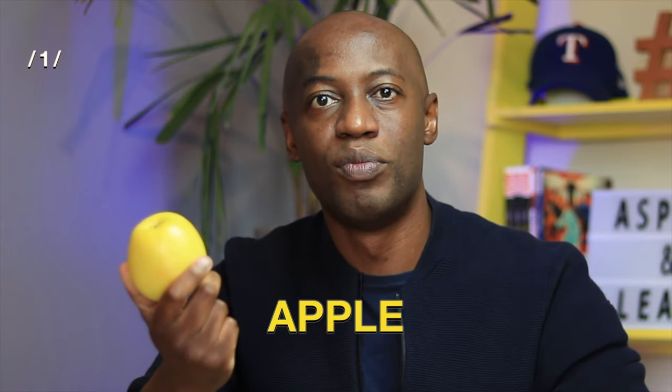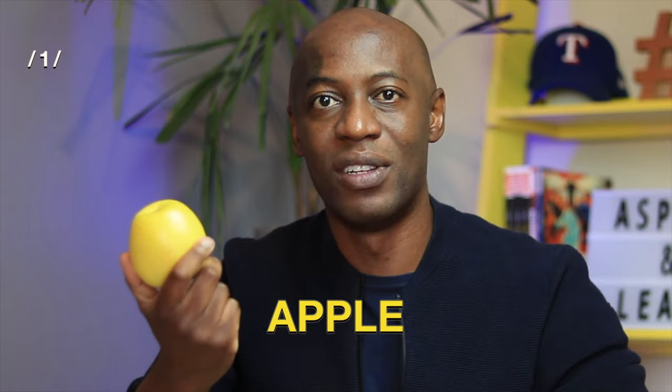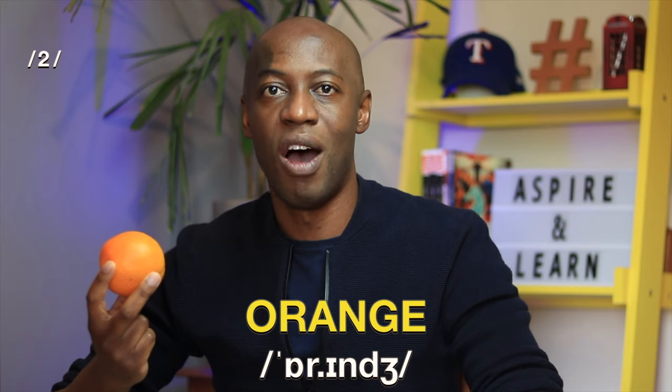First off is an apple. Apple. This is a two-syllable word. Apple. Next, we have an orange. Orange. This is a two-syllable word. Orange.